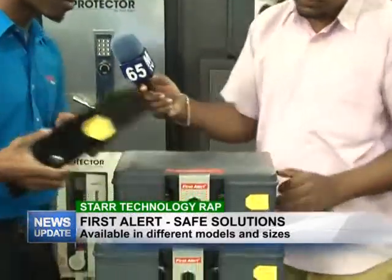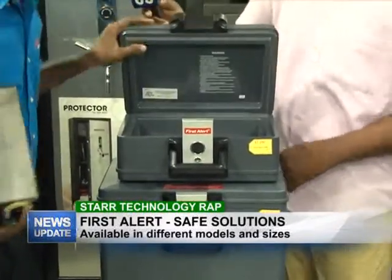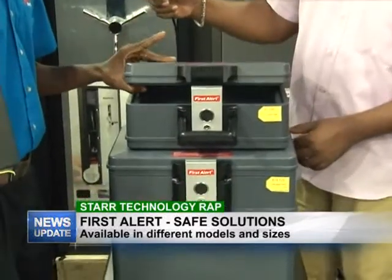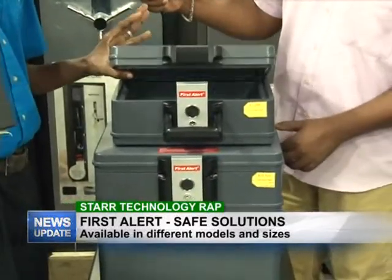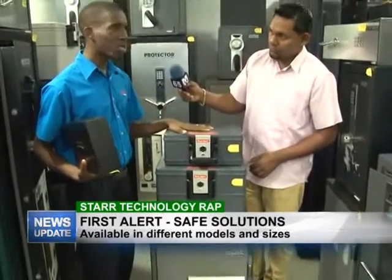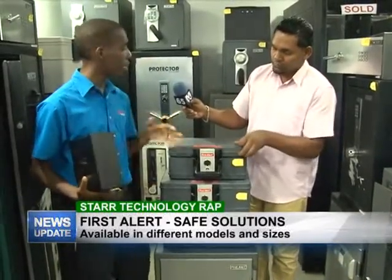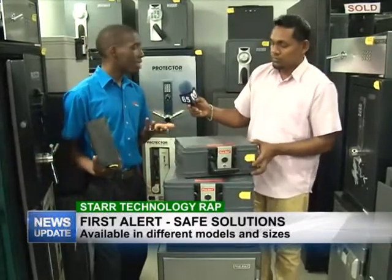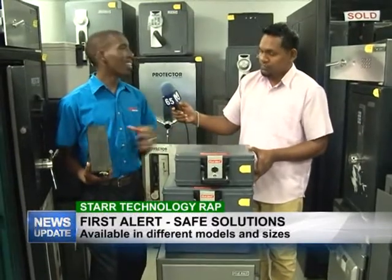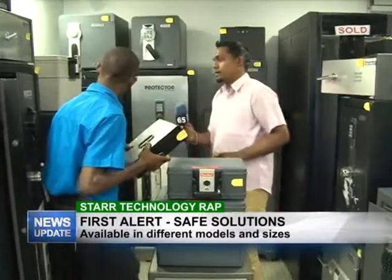At the bottom here we have what's called a fire chest. This one is both fireproof and waterproof. As you can see, it has a plastic coating at the top but underneath it has a metal casing, so it's pretty heavy. This would be good for storing small documents like a passport or birth certificate — important items you might lose in a fire — all in one location.